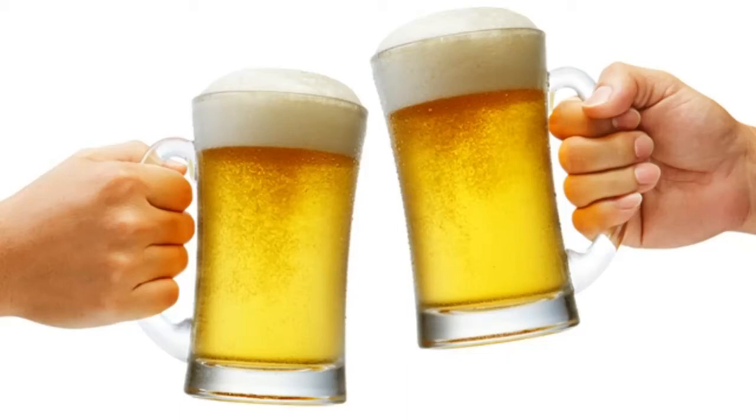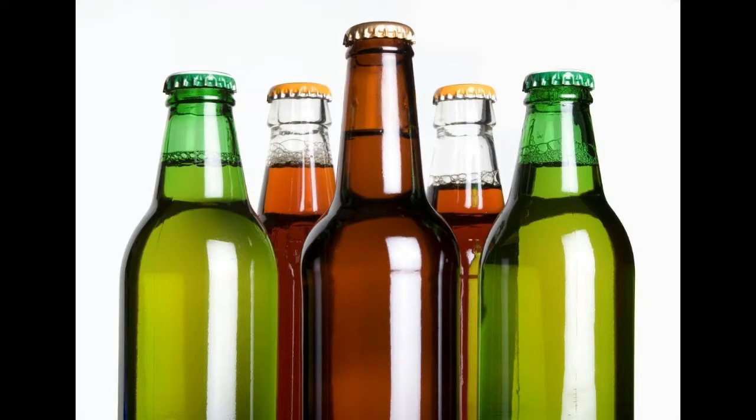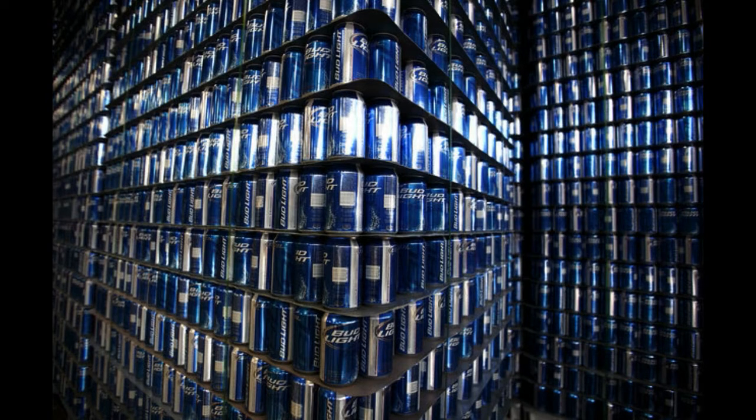Cheap beer has long been associated with the aluminum can. Upscale brews are bottled, but some craft brewers are trying to break that stereotype. A number of Columbus small craft breweries have switched from glass bottles to cans.